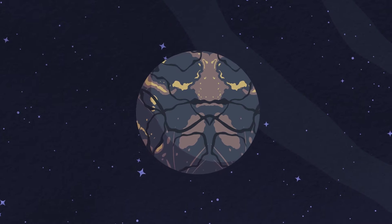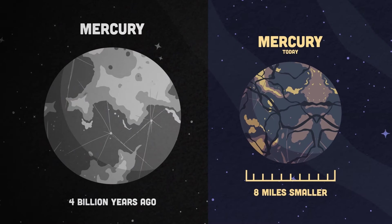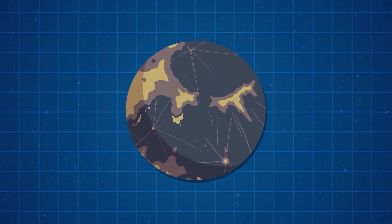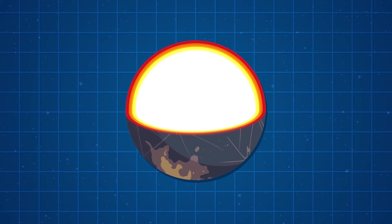Scientists confirmed Mercury is shrinking since its distant past. Over 4 billion years, it's 8 miles smaller in diameter. The reason Mercury is shrinking is because of its cooling core.